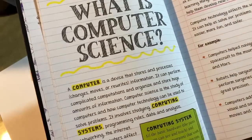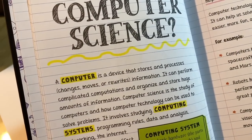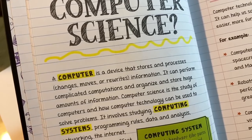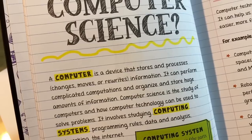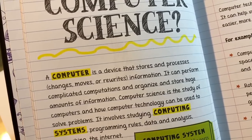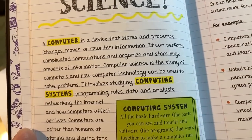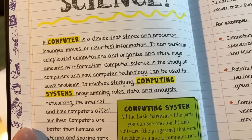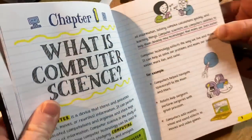Chapter one: what is computer science? 'A computer is a device that stores and processes, changes, moves, or rewrites information. It can perform complicated computations and organize and store huge amounts of information. Computer science is the study of computers and how computer technology can be used to solve problems. It involves studying computing systems, programming rules, data and analysis, networking, the internet, and how computers affect our lives.' Very cool.